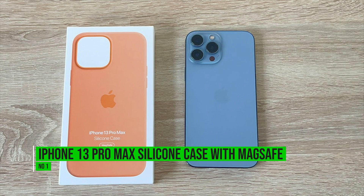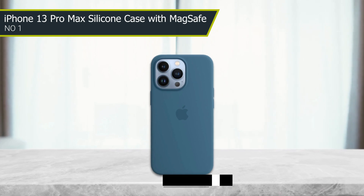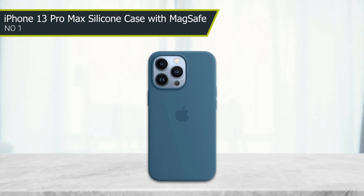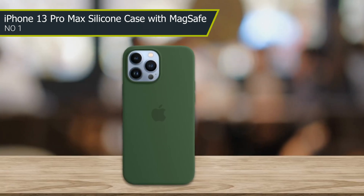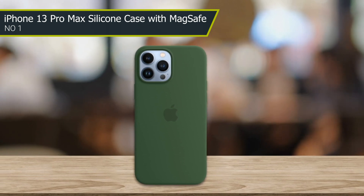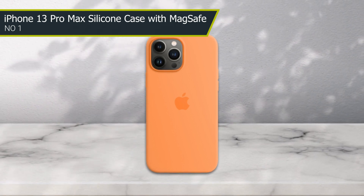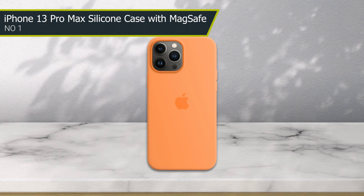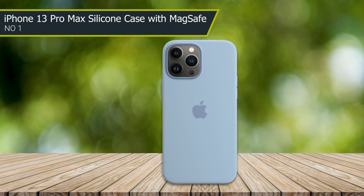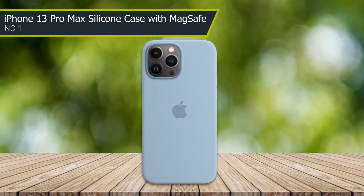Number 1: iPhone 13 Pro Max Silicone Case. The case is made from soft and durable silicone material that provides a comfortable and secure grip. One of the best things about this case is its compatibility with MagSafe. The case features built-in MagSafe magnets that allow you to easily attach MagSafe accessories to your phone, such as chargers and wallets. The case also has a slim and lightweight design that adds minimal bulk to your phone, making it easy to carry in your pocket or bag. It's durable, reliable, and offers excellent protection against damage while still allowing you to use all of the phone's features.